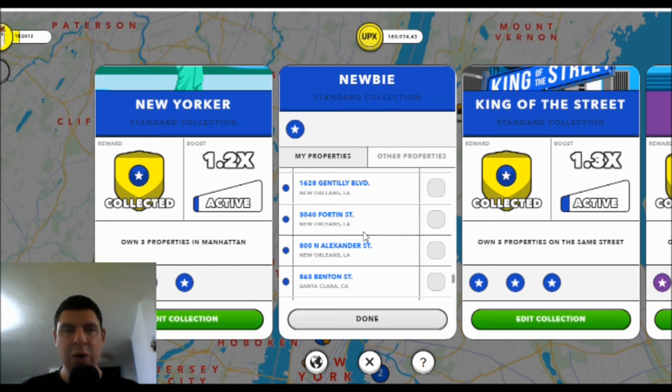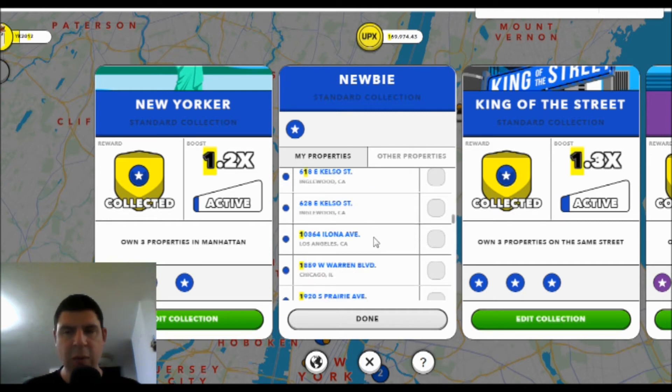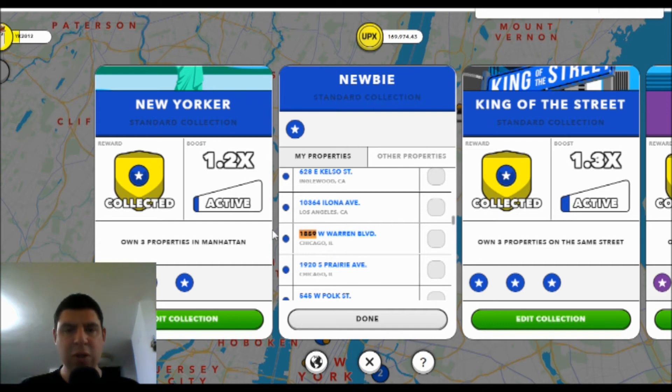But if you use your computer and a browser, you can just go ahead and hit Ctrl+F in order to find something. If I wanted to look for a specific property — let's say 1859 West Warren Boulevard — just using the standard browser search will help me locate this property very, very quickly.